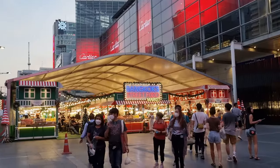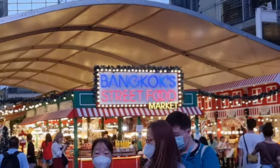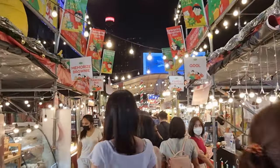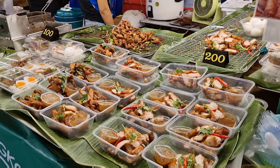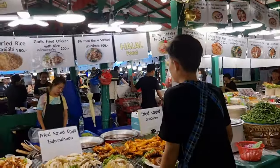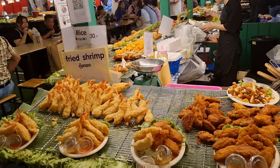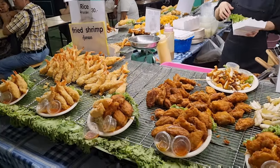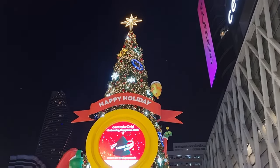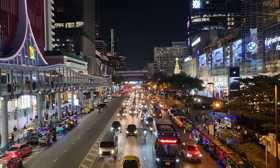There was a street food market outside of Central World as well, so we headed there to check it out. There was a lot of food and drinks sold here, but we were too full, so I only took some videos of the food on sale. We strolled around for a bit at Central World to look at the Christmas decorations, and that concludes our first day in Bangkok.